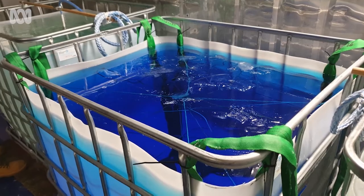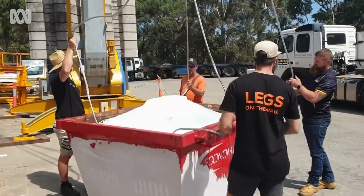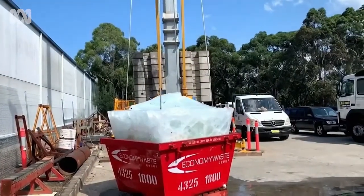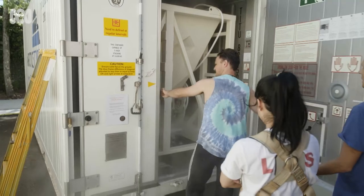Eventually we got to one tonne using an IBC they use for feeding cattle. Then we went to skip bins — started freezing giant skip bins, getting to around 1.8 tonnes. Then we realized: okay, we've suspended a giant frozen skip bin, but it looks like a giant frozen skip bin. So we needed to start aesthetically shaping it.